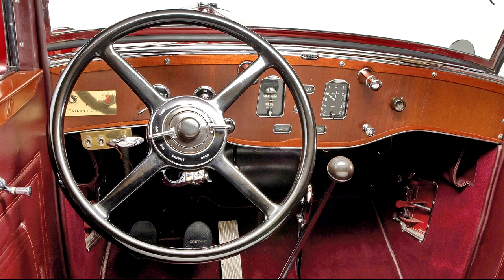Pierce Arrow's big 385 cubic inch straight-eight presents extremely well, finished correctly in an attractive mixture of gloss black paint and polished, plated metals and hardware. A few concessions such as modern belts and hoses have been fitted in the interest of reliability and serviceability, though the major components remain period-correct and in very fine working order.